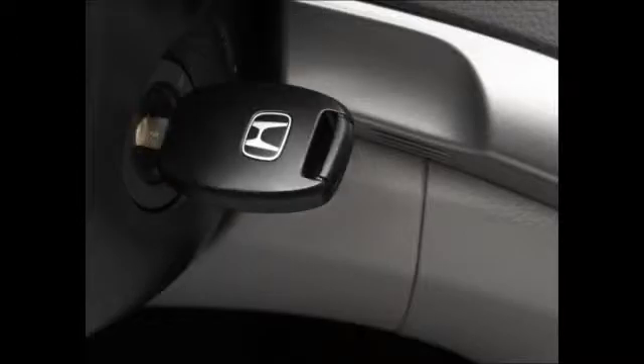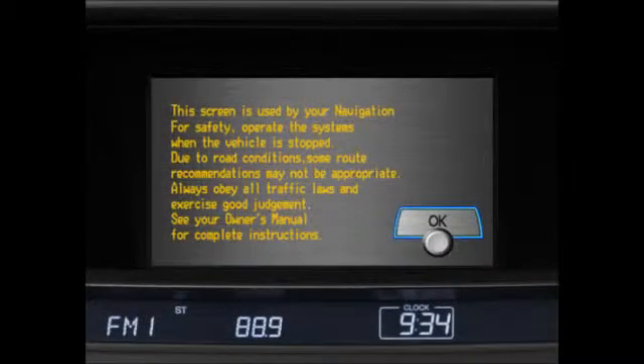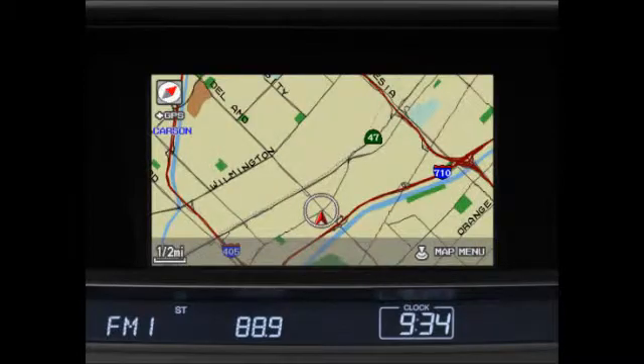To use the navigation system, first start the vehicle. Each time you start the car, you must press the interface dial, labeled with the word Enter, to select OK on the disclaimer screen before you can access navigation system functions. Once the disclaimer has been acknowledged, the vehicle's position is automatically shown on the map screen. The system is now ready to use.